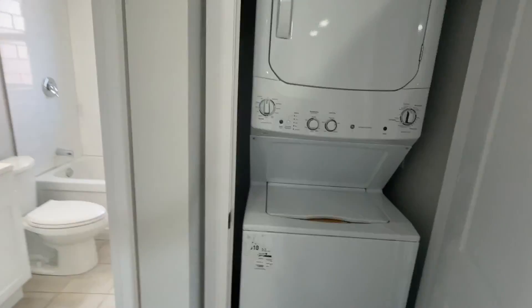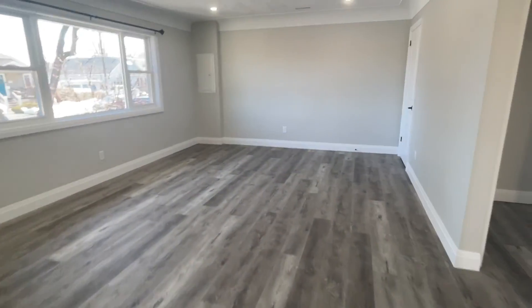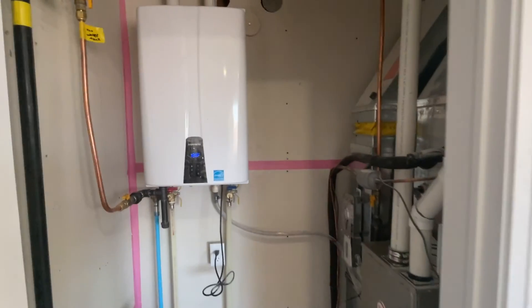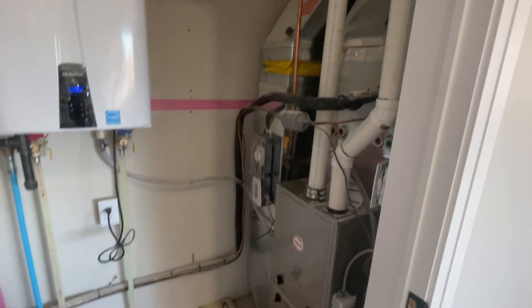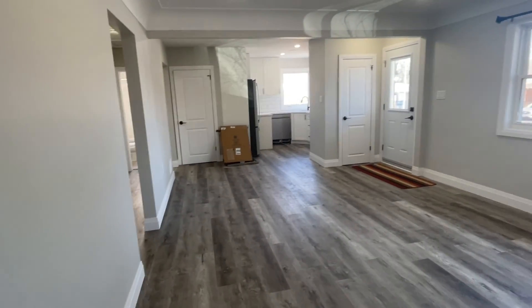In-unit laundry. And this unit has its own furnace and hot water tank, completely separate from the other unit, and its own heat control as well.